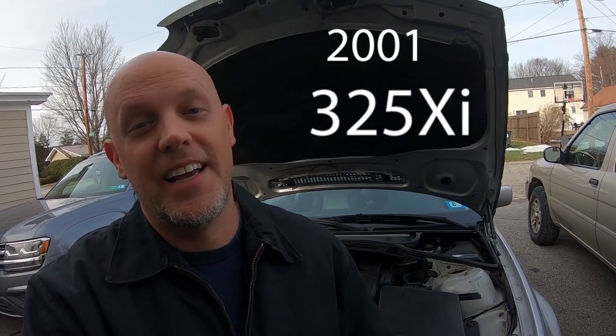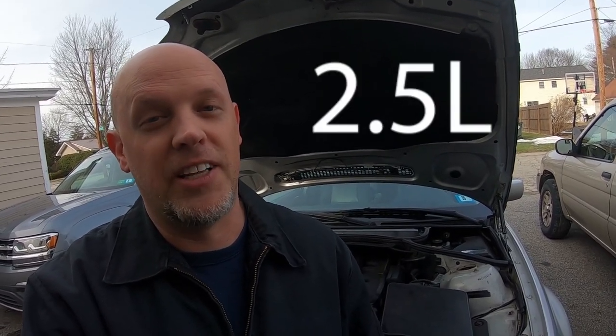So you want to change your oil in your E46 and you don't know what type of oil to use. There's so much controversy over this topic all over the internet, all over forums — so many fights, people arguing left and right about this. This E46 happens to be a 2001 325xi and it's got the 2.5 liter engine.